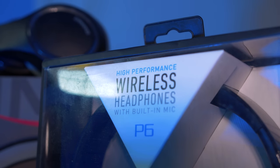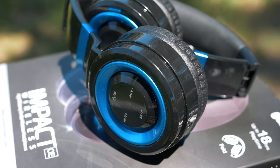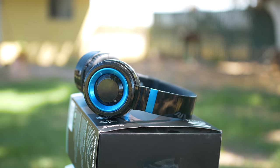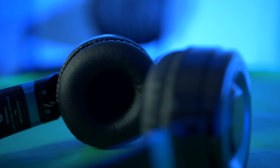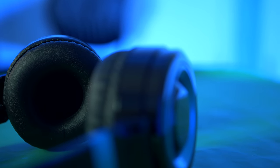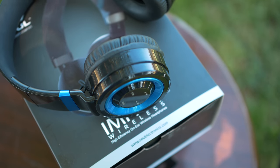Last but certainly not least, we have the P6 wireless headphones. While these might look a bit cheap, these are actually very premium headphones, especially since these are constructed out of high quality plastic. One thing I love about these is the fact that they have an SD card slot, which is pretty cool. So you can throw an SD card in there and listen to all your music without even having to pull out your phone to play the music, which is extremely useful.